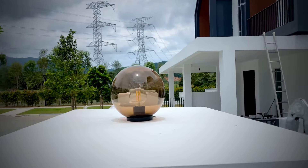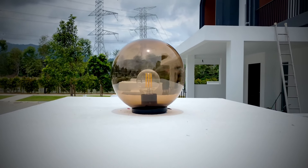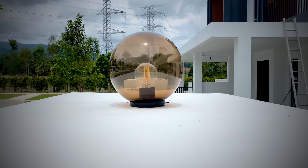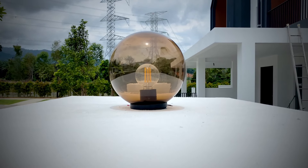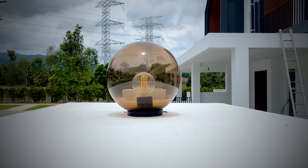Yang ini kita orang pasang sendiri. Penat. Actually penat juga mencari yang ni. Sebab selalu orang pakai yang jenis yang petak. Kita orang buat konsep pakai yang simple je, pakai yang bulat. Tapi dalam tu kita pakai lampu ala-ala filament. So, ada old school style sikit bila malam nanti. Kena test nanti.